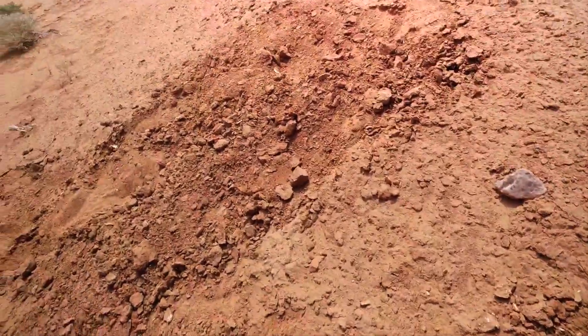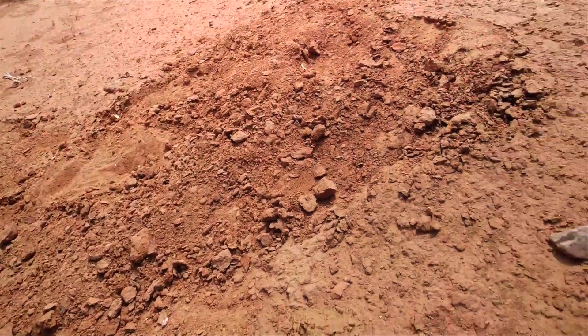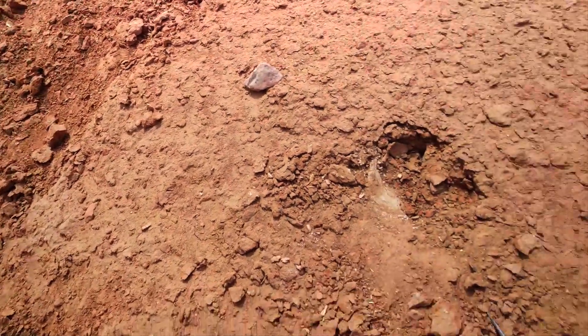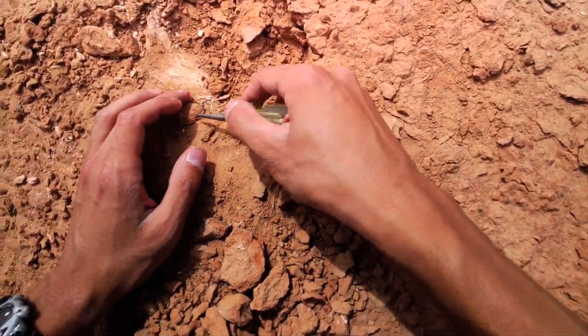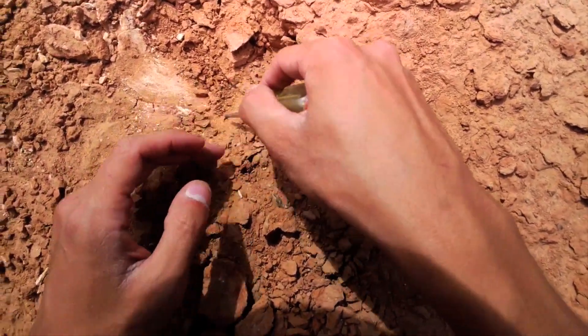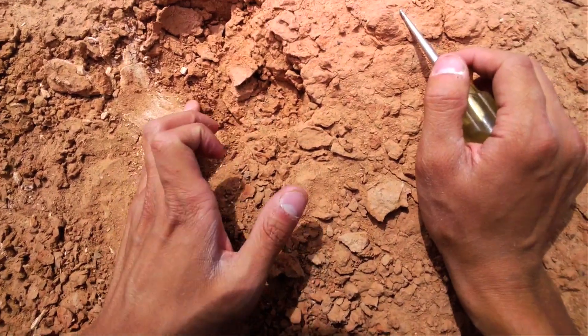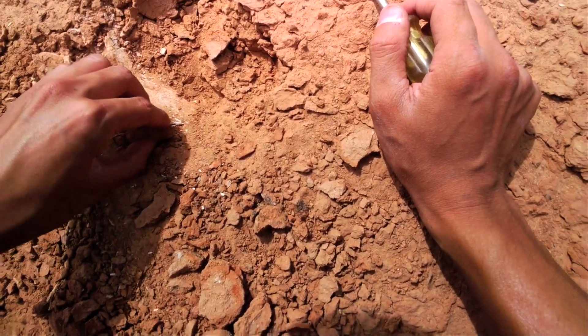I just found some bone fragments. I started digging and right here I noticed a piece of bone being exposed, so I'm following it into the sediment right now. It looks like a pretty big bone, so hopefully this will turn out to be an important specimen.